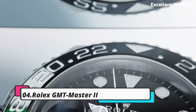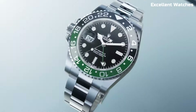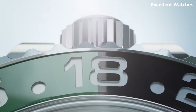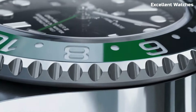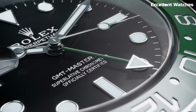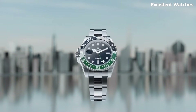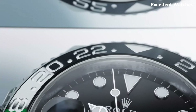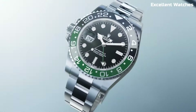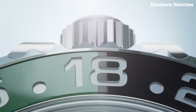Number 4: Rolex GMT-Master II. The Rolex GMT-Master II is an iconic timepiece designed for the globetrotter in pursuit of both style and functionality. Originally created for airline pilots, this watch boasts a distinctive dual-time feature that allows tracking of two timezones simultaneously. Its 40mm stainless steel or precious metal case is both robust and stylish. Powered by an automatic movement, it offers precise timekeeping, and its signature red and blue Pepsi bezel has become an enduring symbol of the GMT-Master II.